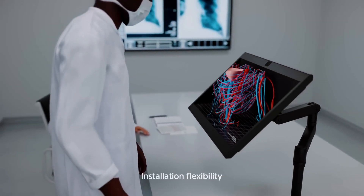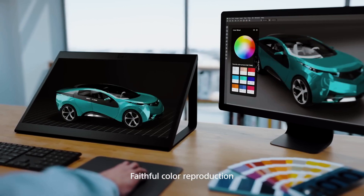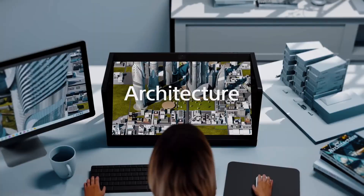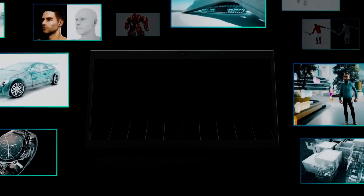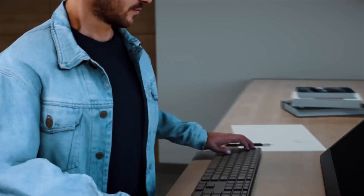And creators, rejoice — with its lag-free rendering algorithm, your wildest ideas manifest before your eyes. Unleash your imagination with the Sony Spatial Reality Display. It's time to craft your dreams into tangible reality.